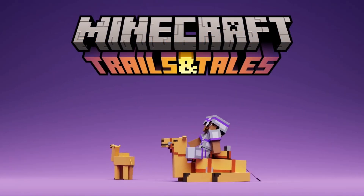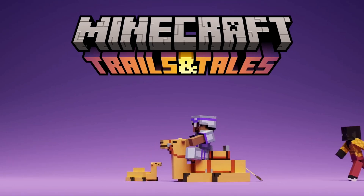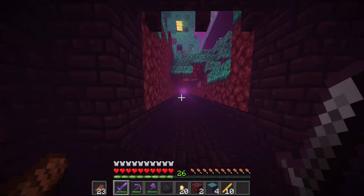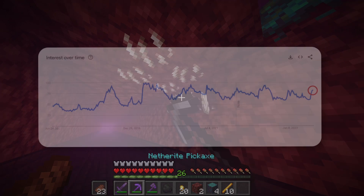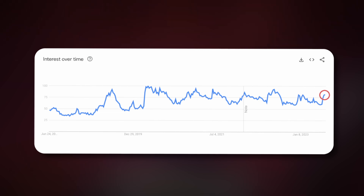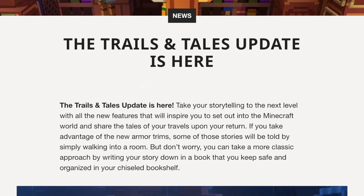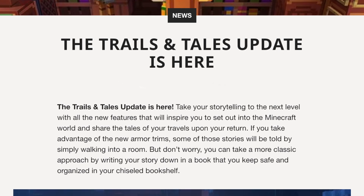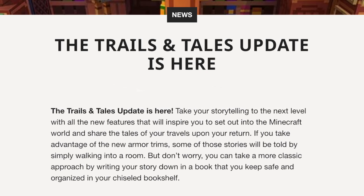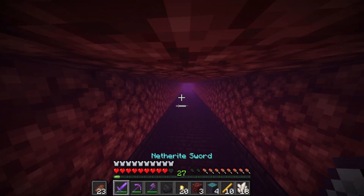The reason I think this information is so awesome and also so important is because it does prove many people wrong, including myself, who have actually kind of doubted the Trails and Tales update over the past month or so. In a previous video I showed the Google Trends statistics, and from that information it did seem that with the Trails and Tales update, people were generally less interested in Minecraft and less people were actively searching up information about the game, which could imply that fewer people were interested in the update.